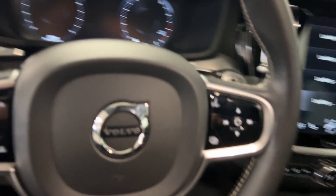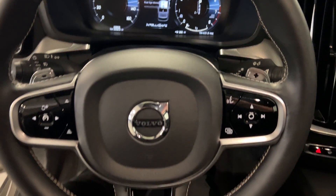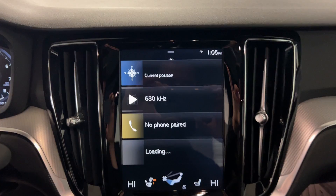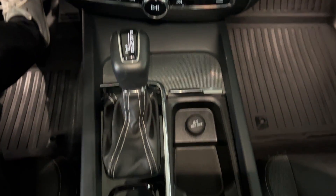Step inside here. Fire it up. Virtual cockpit — just a quick view of all the different safety features. Navigation, infotainment, everything in here.